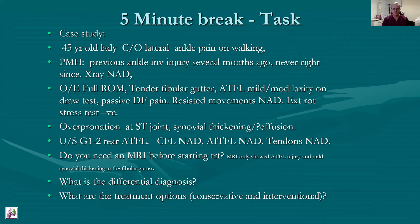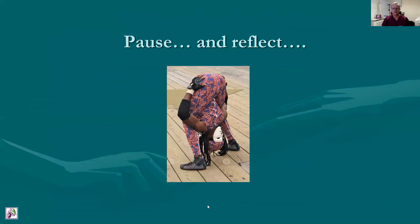Ultrasound showed a grade one to two tear or disruption of the ATFL, but with normal calcaneofibular ligament and normal anterior inferior tibiofibular ligament. All tendon assessment on ultrasound was normal. The questions I want you to consider are: do you need an MRI scan for this lady before you start treatment? As a matter of interest, if you did order a scan, the MRI only showed some injury to the ATFL ligament and mild synovial thickening in the fibular gutter. But the question is, would you actually need to order an MRI scan before starting treatment? Also, what is the differential diagnosis? And what treatment options do you have — conservative or interventional — to treat this lady? I will see you after you've had time to pause and reflect.